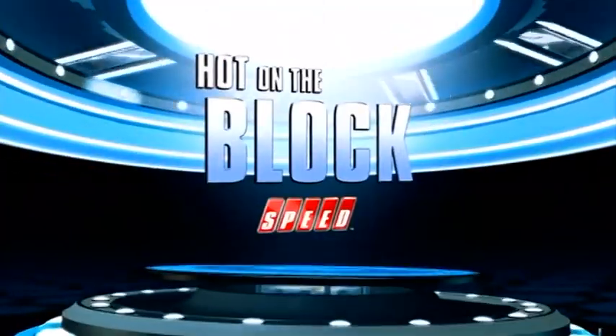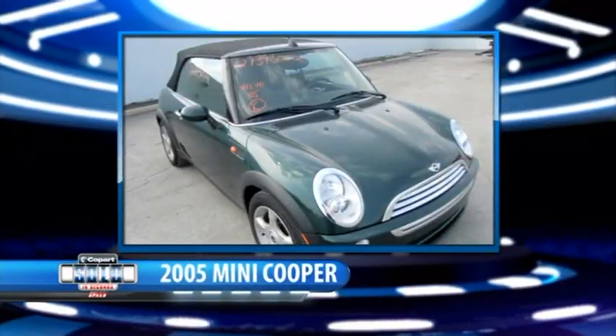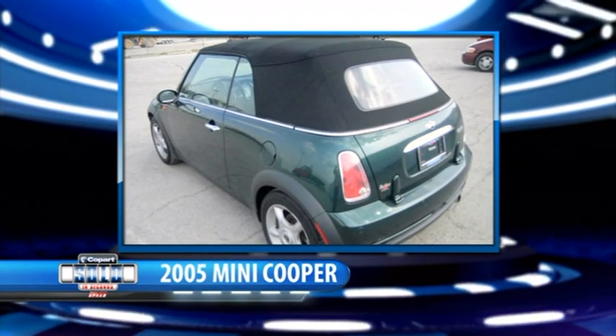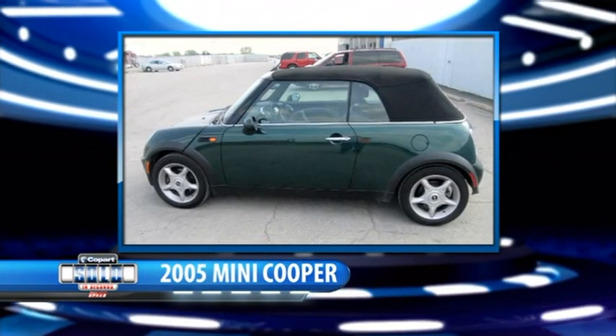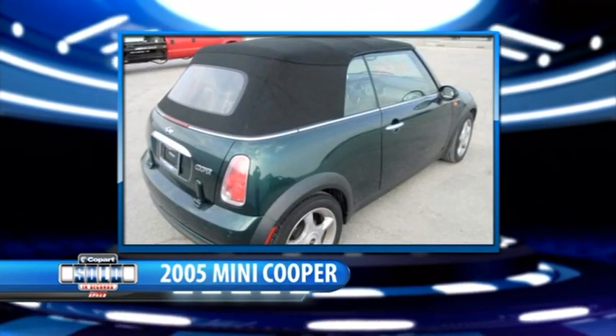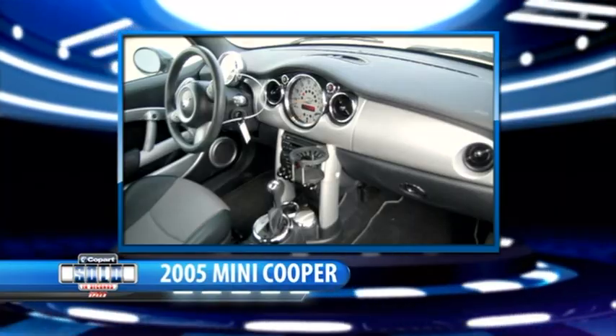Welcome back. The third and final Hot on the Block auction just finished up — the 2005 Mini Cooper Convertible. This is the first year the BMW-owned Mini had the modern-day convertible. The top is fully automatic and can even partially open to act like a sunroof. This green one has a clean title, normal wear, and just shy of 76,000 miles.